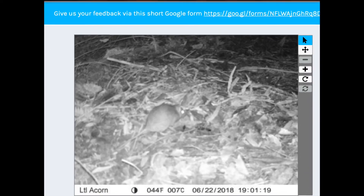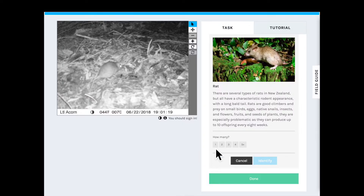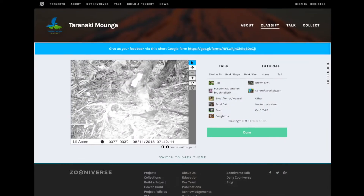Sometimes it's obvious like this picture — a rat. Just click on the rat symbol, select how many there are — one — then identify, and done. A new image will appear.